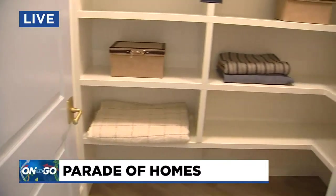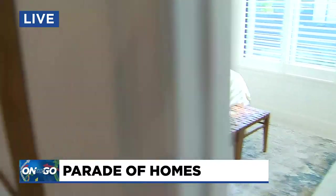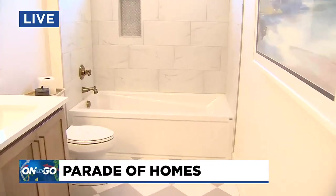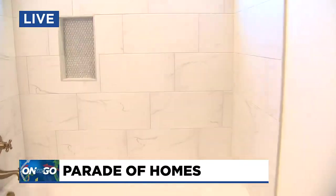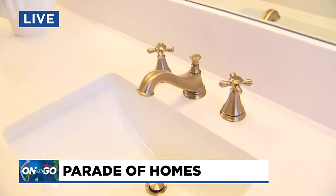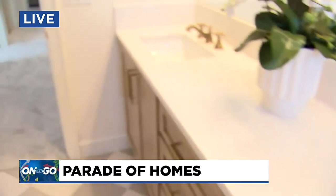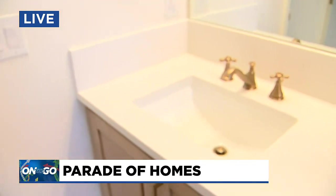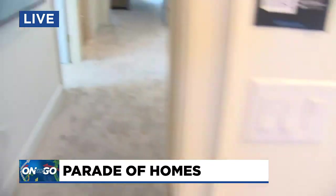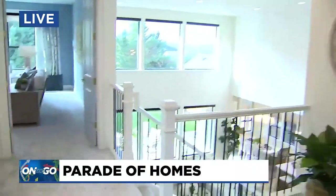One thing that was really interesting — in the kitchen it has a different finish, like a gold finish. Tell me the idea behind that. It's a gold-colored or gold-finished stainless steel sink, so it's really durable — you get the durability of stainless, but with that gold bling and a different pop.